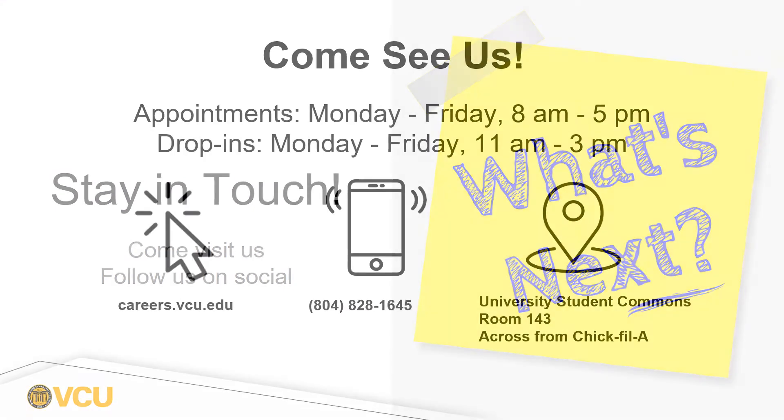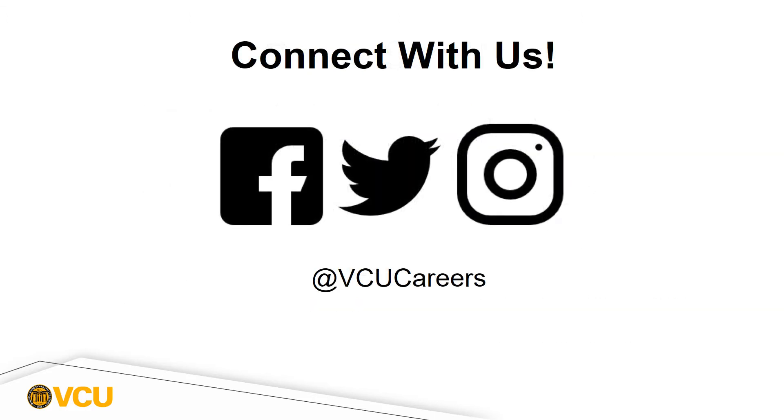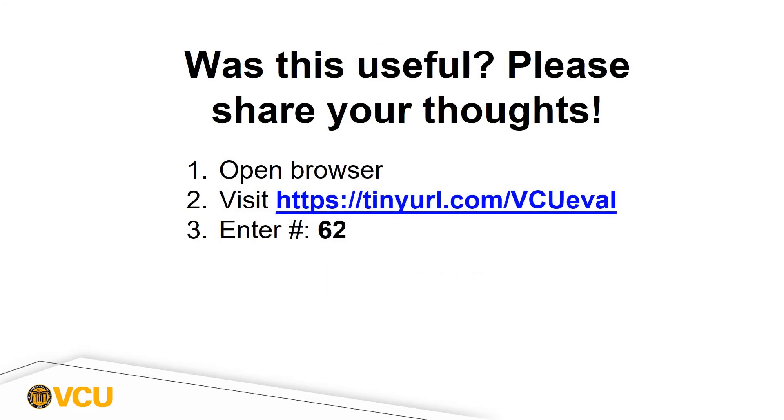You can stay in touch with us — come visit us for drop-in hours or make an appointment, and you can also follow us on social media. I hope this video was useful and that you now know all the different ways you can leverage your study abroad experience when talking to employers, graduate programs, and other kinds of opportunities. Feel free to share feedback on this video by going to the link provided and entering 62 as the number of the program you attended. VCU Career Services is always here to help you. Thank you.